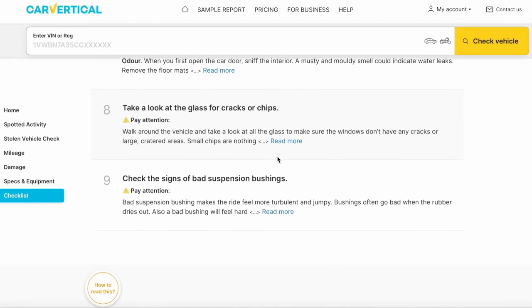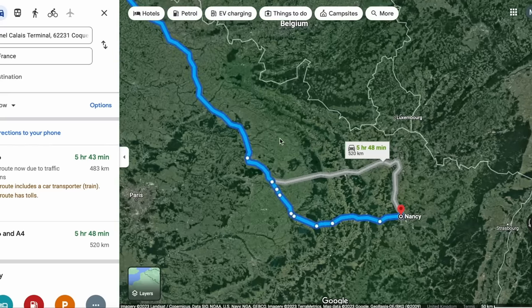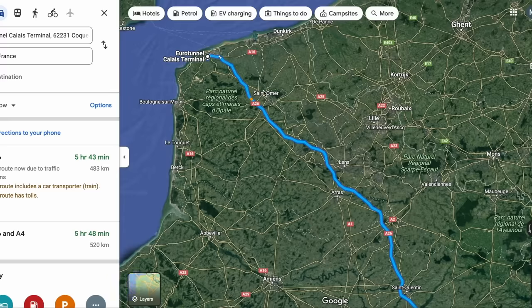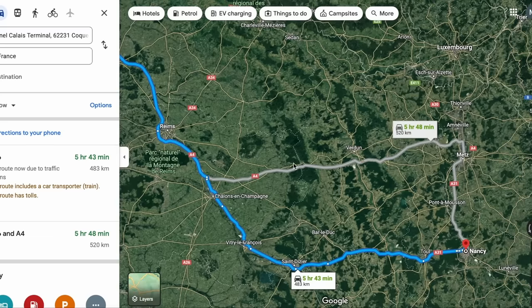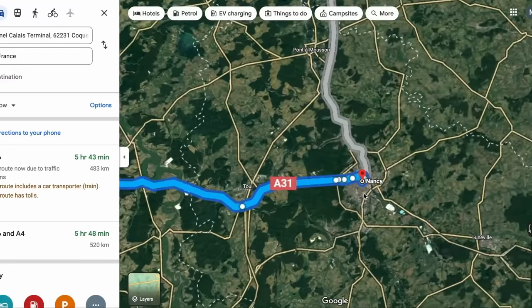Now we're in France we've got almost six hours of driving — five hours forty minutes — bear in mind I've already driven five hours this morning. We'll be taking the A26; I've got my little toll road transponder with me so that's not a problem. We'll be heading over to Nancy — I really don't know how the French pronounce it — somewhere around there in a place called Laxou, I think.